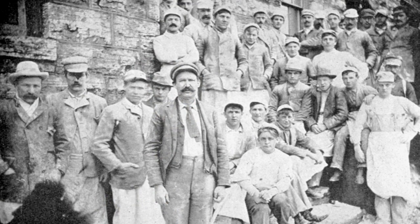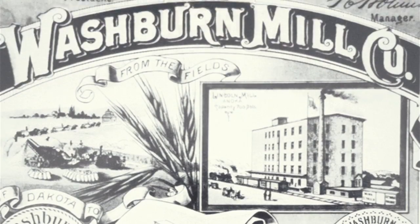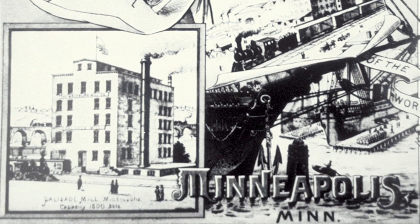Places have history. That place has great stories to tell that are important for all of us — stories about immigration, stories about labor, stories about industry, stories about water power. All of those stories can be told by understanding something about that Minneapolis riverfront.